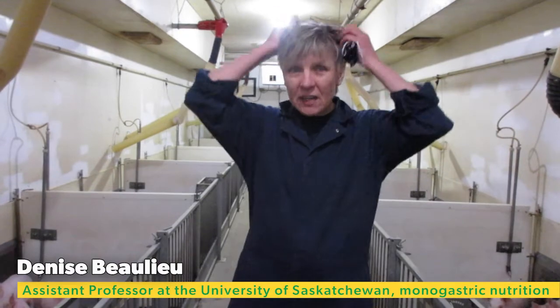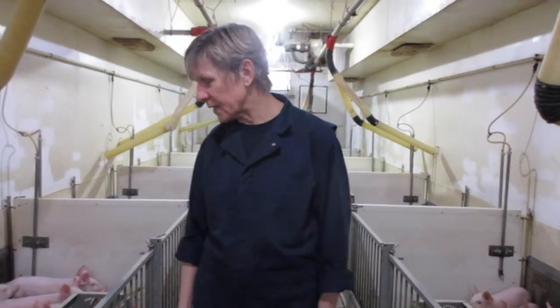Hello, I am Denise Beaulieu, an assistant professor at the University of Saskatchewan in Long Acid Nutrition, but I'm here at the Prairie Swine Center where I do most of my research. As you can see, I just had a shower — we have to shower to be clean enough to come in to look at our pigs.